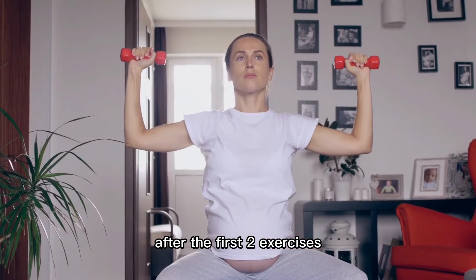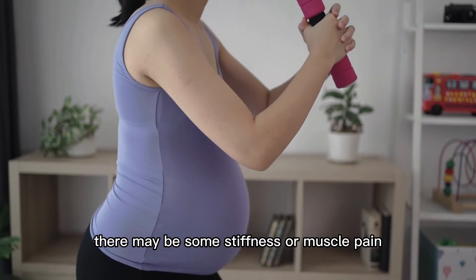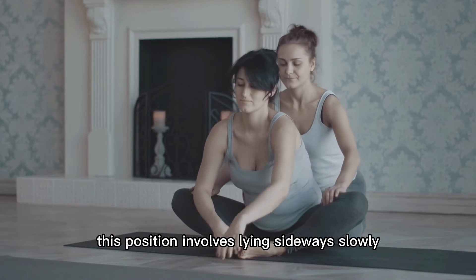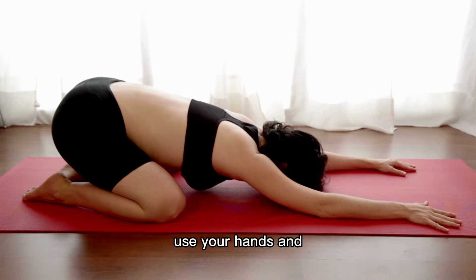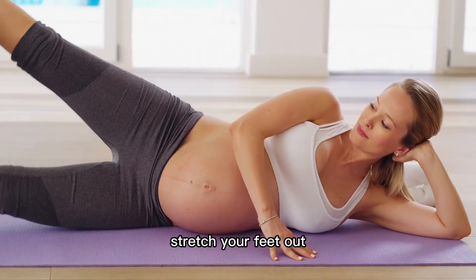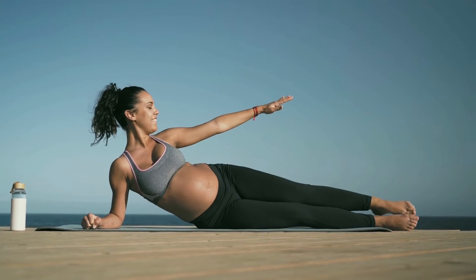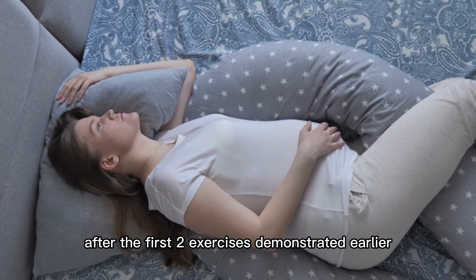This is a relaxing posture after the first two exercises. There may be some stiffness or muscle pain from the stretching, so this position is for relaxation to allow the muscles to be comfortable. Slowly bend down and lie sideways, using your hands to get down. Stretch your feet out, lie down, and pull the pillow towards you. Straighten your lower leg and bend your upper leg slightly, placing it on the pillow.